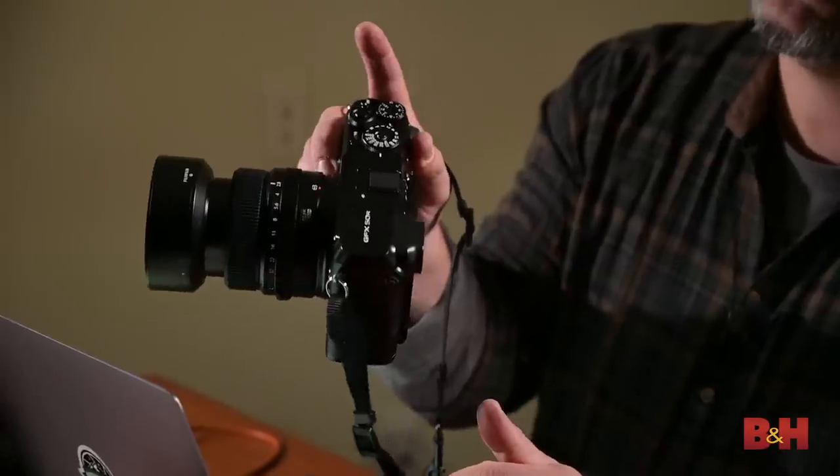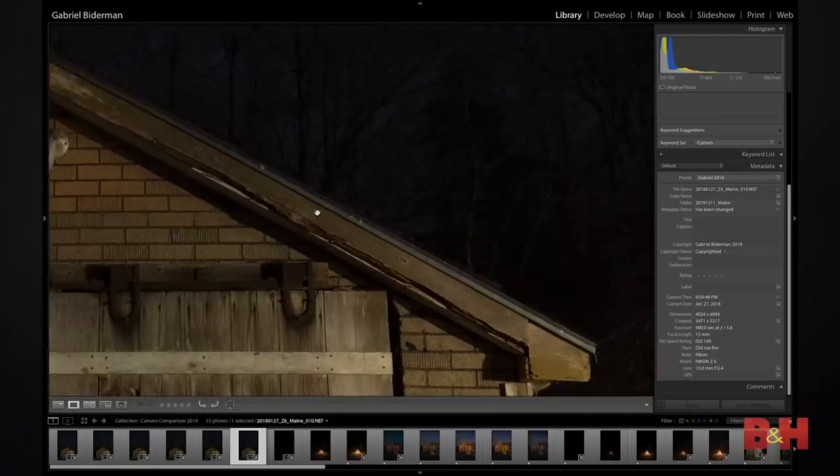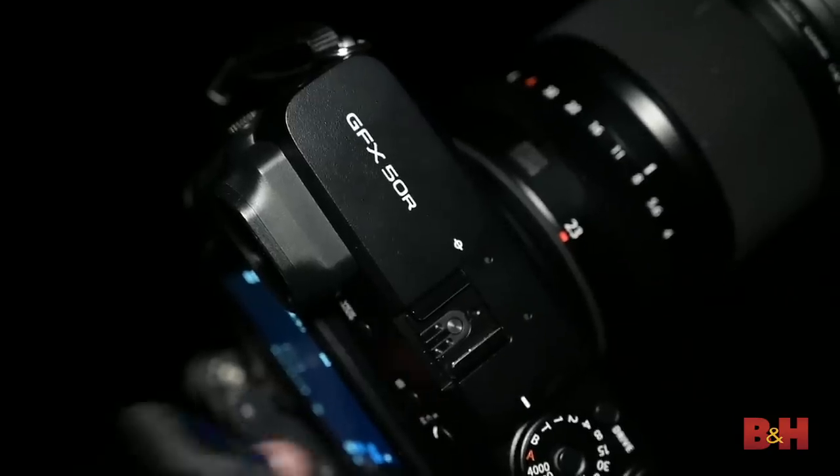That's our quick look at the current batch of cameras and how they fare at night. If you want a deeper look into some of these cameras, as well as how to test your camera for night photography, check out the longer in-depth video linked below. Share your favorite night cameras, as well as features you'd like to see built into future night cameras, in the comments below. My name is Gabriel Biedermann — thanks for watching.